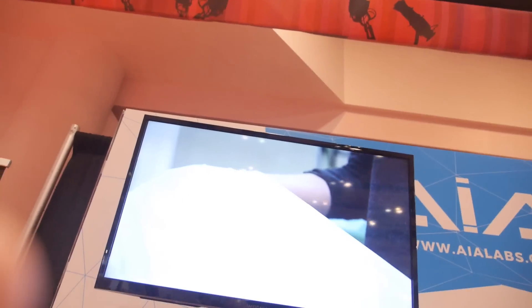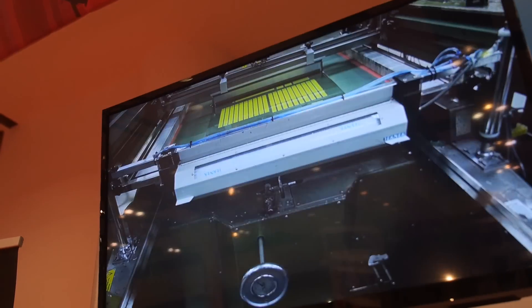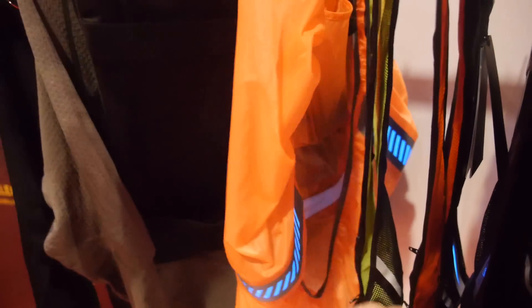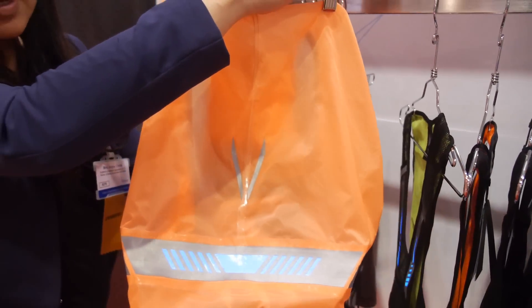This is a video of our facilities in Toronto. We have a printed lab, a seamless knitting lab, as well as a traditional cut and sole facility. Some of the products we produce are EL lights — this is a backpack cover with electroluminescent lighting.